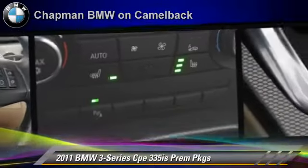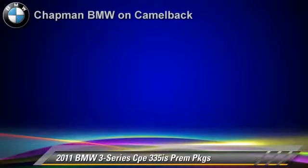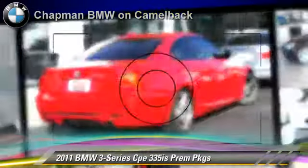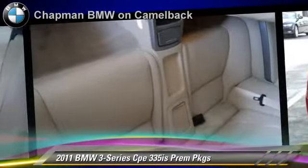Safety features include side airbags and traction control. Comfort and convenience features include satellite radio, a CD player with MP3, Bluetooth wireless, HD radio, and cold weather package. Give us a call to schedule your test drive today.